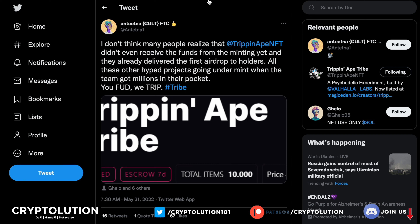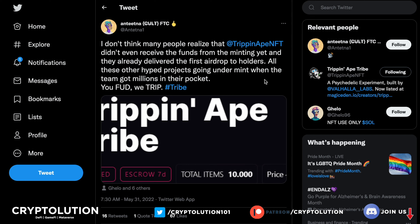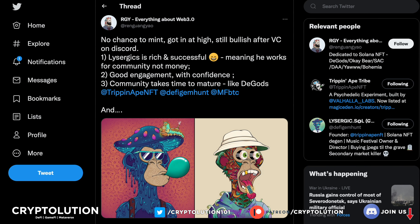A community member pointed out that Trip and Ape NFTs didn't even receive their minting funds yet, and they already delivered the first airdrop — the Spore airdrop — to holders. Other hyped projects go under mint with millions in their pocket, then FUD, while we just trip. We've seen mints recently where NFTs were listed below mint price on the secondary market. Trip and Ape Tribe is still well above their mint price of 3.25 SOL, with a floor around 24 SOL at time of recording.